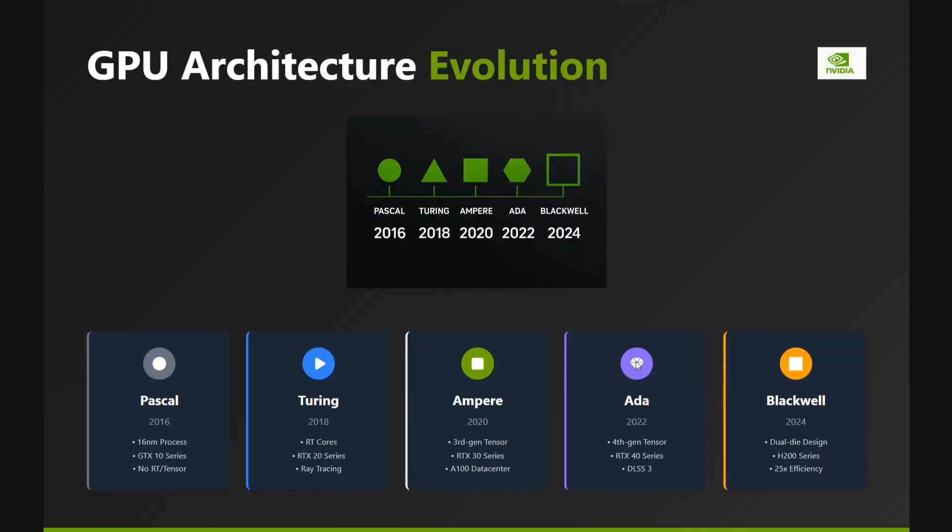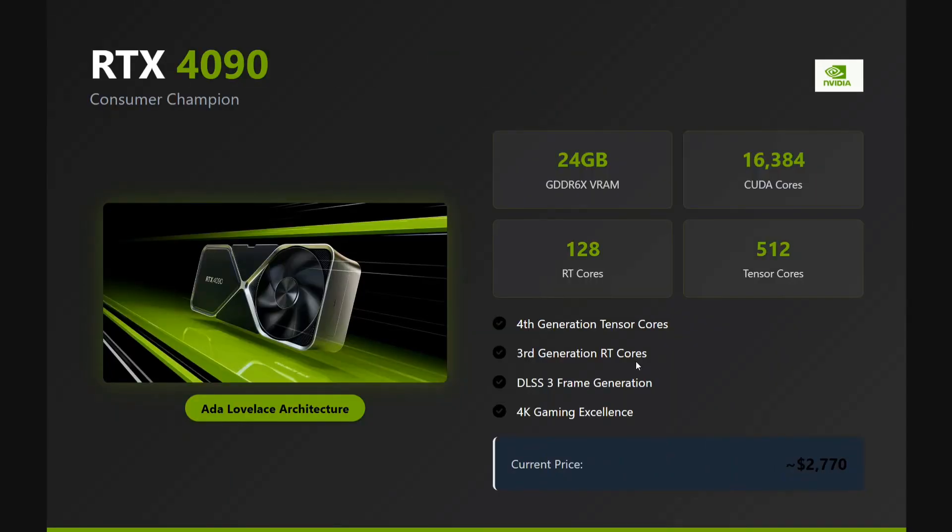Ada Lovelace was introduced in 2022, which gave us the most popular GPU right now — the RTX 4090. Now let's talk about this most popular product.